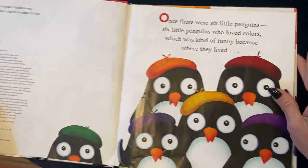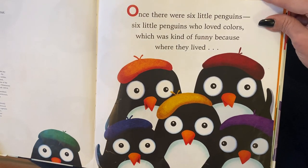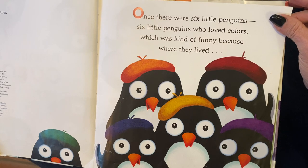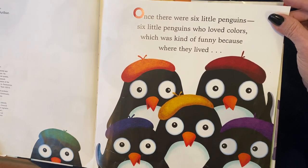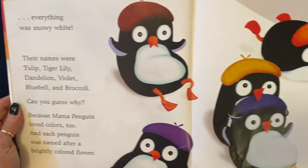Penguins Love Colors. Once there were six little penguins, six little penguins who loved colors, which was kind of funny because where they lived, everything was snowy white.